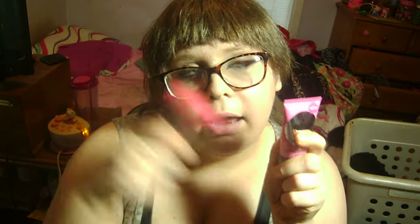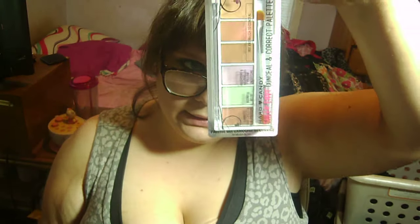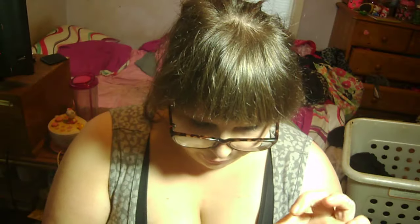I found these cheeky tints, and when I saw these I was like, I have to have these. I got 'Your Doll' and 'Surfer Babe,' and we're going to test those out. When I test them out I'm going to do a review with swatches, of course, because that's what I do.